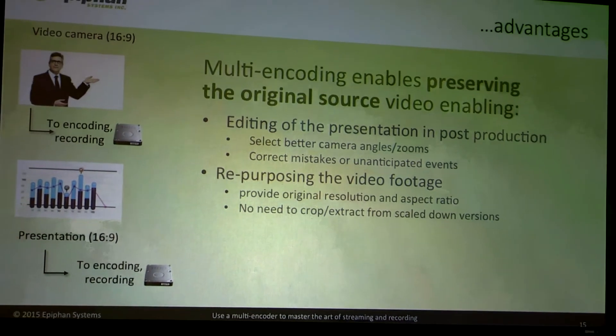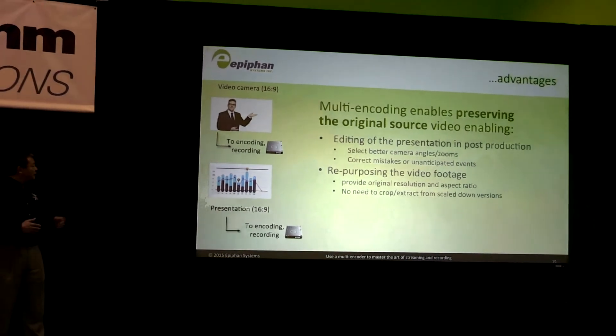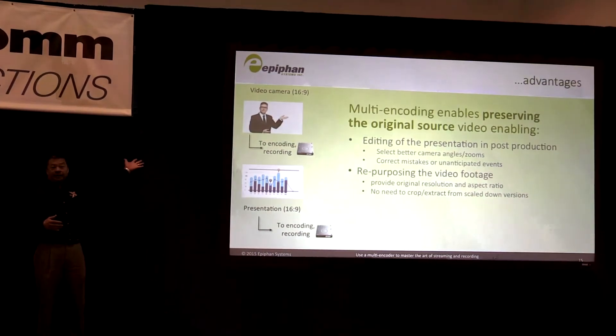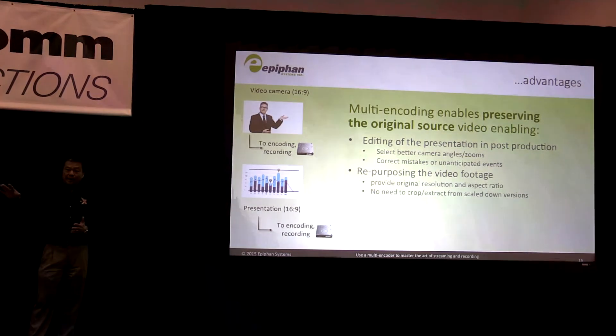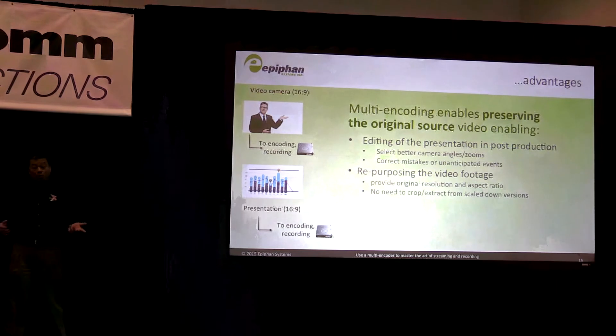I want to emphasize again the importance of preserving your original input. With a multi-encoder, you're capturing at full resolution and full frame rate — both the camera capturing your presenter as well as the presentation itself. You can set up on the fly what you want to stream out and record that product, while still retaining the originals so that you can create another or multiple products later.